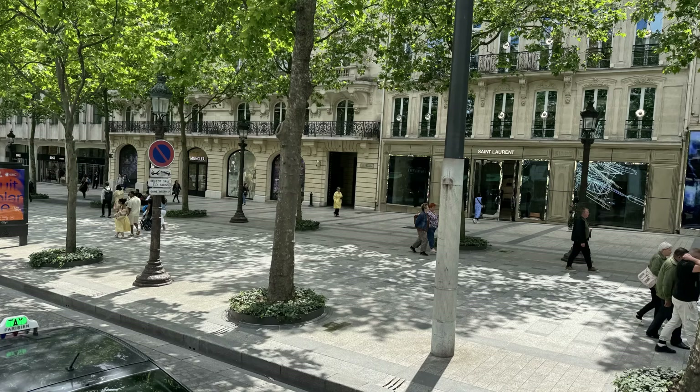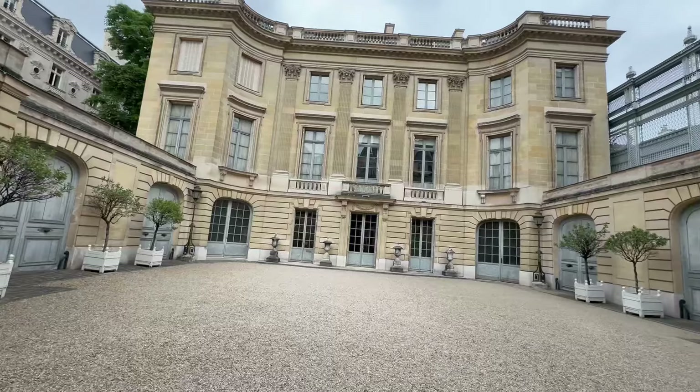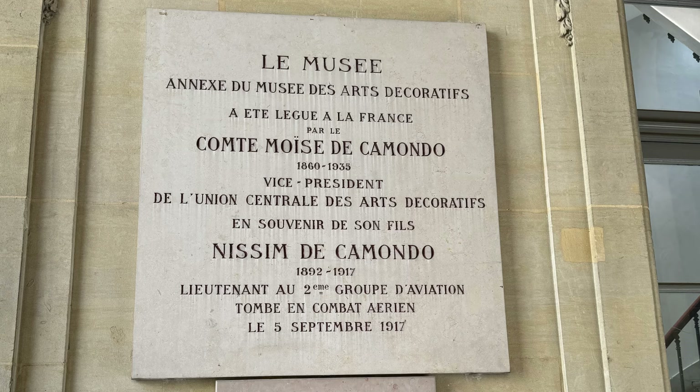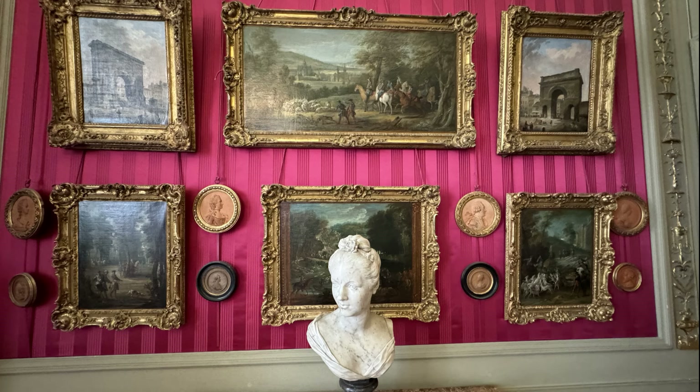I found amazing museums tucked into the side streets of Paris. On December 21st, 1936, the sumptuous residence of the Count de Camondo opened its doors and its precious collections to the public. Since then, very little has changed in the building. The mansion, built between 1911 and 1914, is almost entirely dedicated to 18th century French decorative art.